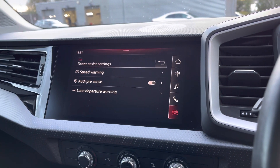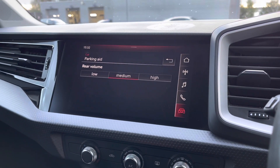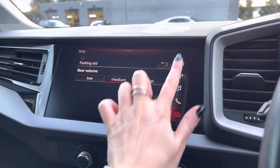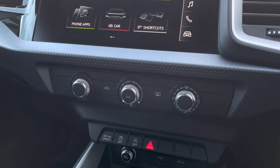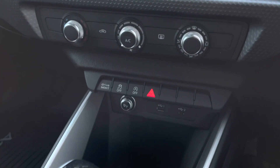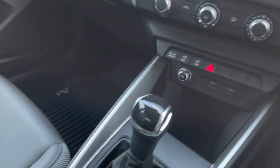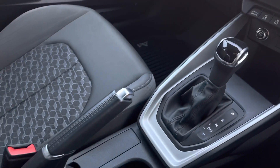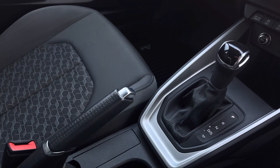Here are the additional driver assists including the speed warning and the controls for the parking aid. Further down we do have the manual air conditioning as standard, and we also have two USB charging points and the 12 volt charging socket. We have the automatic gear selector and also the manual handbrake.